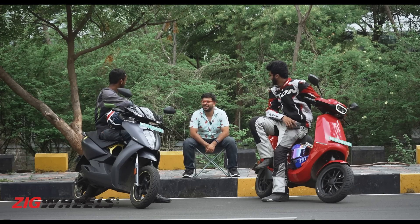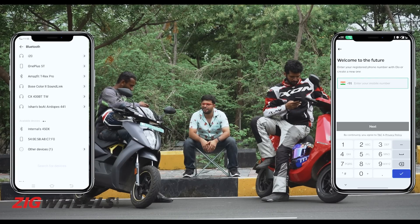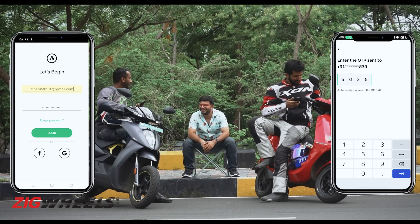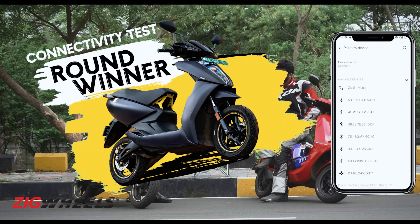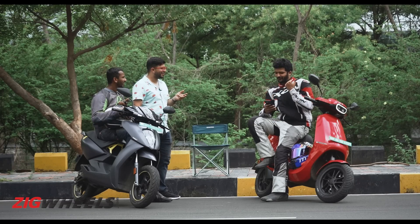Next test: how quickly can you connect your smartphones to your smart scooters? Whoever is fastest wins. The Ola connection required an OTP step, causing a slight delay. The Ather connected more smoothly, though the tester noted having to connect his phone twice. It's a pretty neat interface on both.